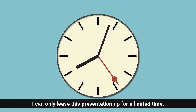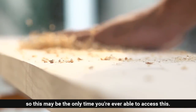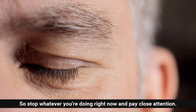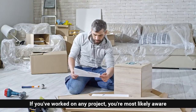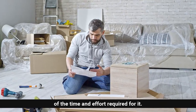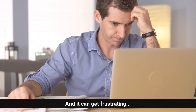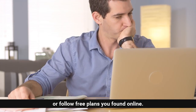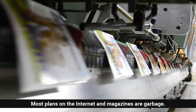Just a bit of fair warning: I can only leave this presentation up for a limited time. I had to agree to limit how many people I reveal this resource to, so this may be the only time you're ever able to access this. So stop whatever you're doing right now and pay close attention. If you've worked on any project, you're most likely aware of the time and effort required, and it can get frustrating. I'm talking about times when you have to wing it or follow free plans you found online.